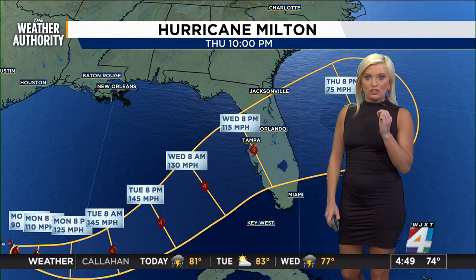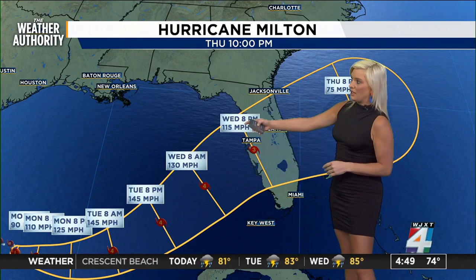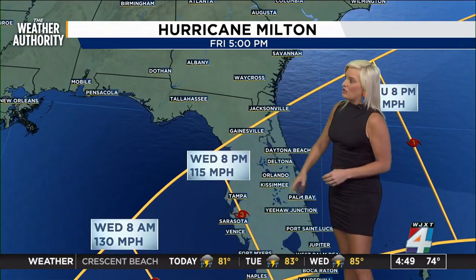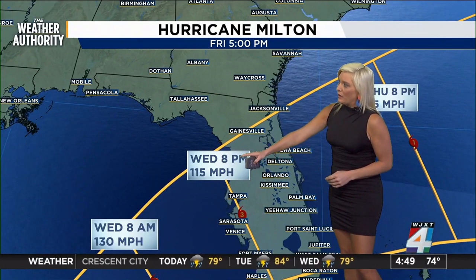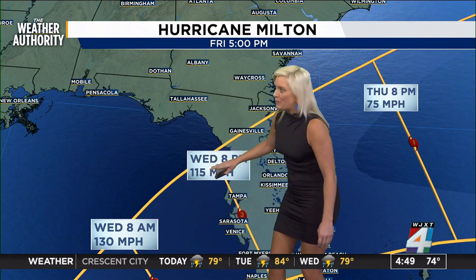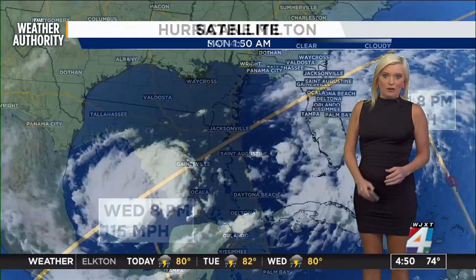The storm surge is going to be a big deal — the winds, the rain — and this is rain that this area certainly does not need. They're still trying to recover from Helene. Really anywhere between Wednesday morning and Wednesday night, depending on the speed, we will see this storm making landfall.